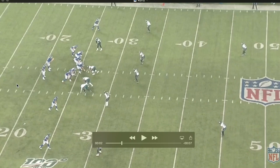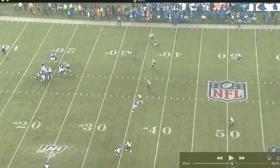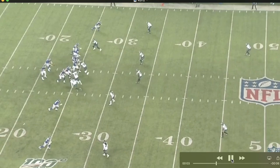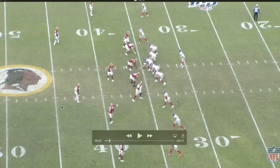I think Caden Smith can be a very valuable piece of the Giants' receiving game as a chain mover. It might be prevent defense here — I think the Eagles had a pretty decent lead — and you see them drop back in a zone, leaving all the underneath stuff open. Smith sits down in the zone and makes the catch. If he has those reliable hands and can sit down in zones and keep the chains moving, I think him, Golden Tate, and even Evan Engram can have very big roles. The Eagles are in prevent defense, but Caden Smith does a good job knowing where the soft spot in the zone is.